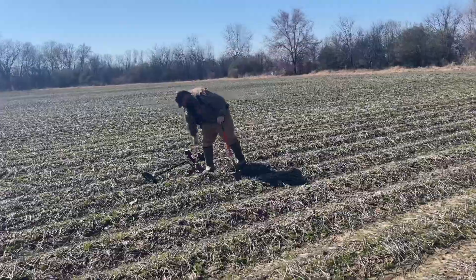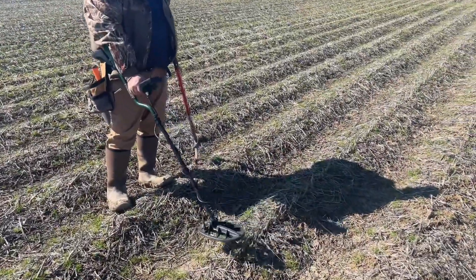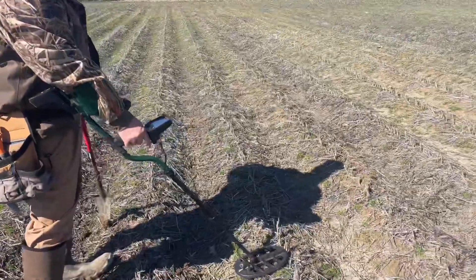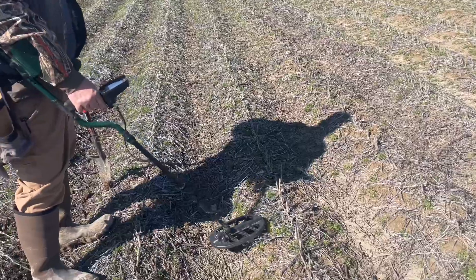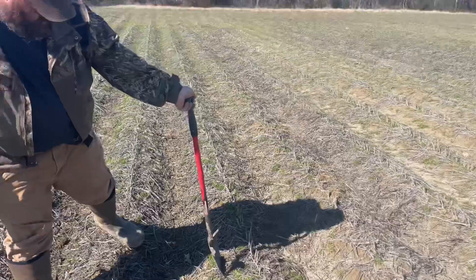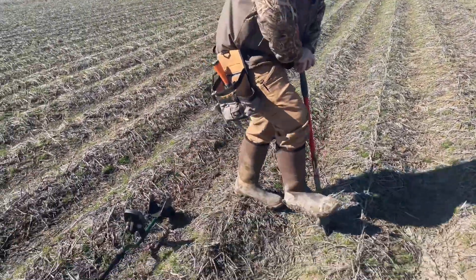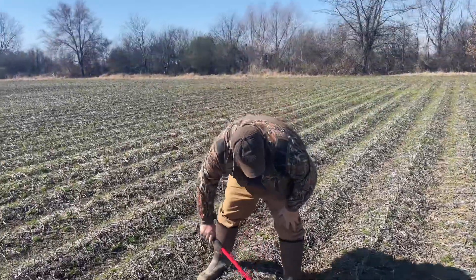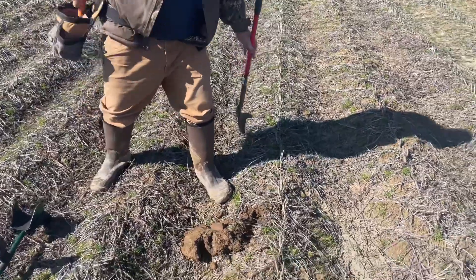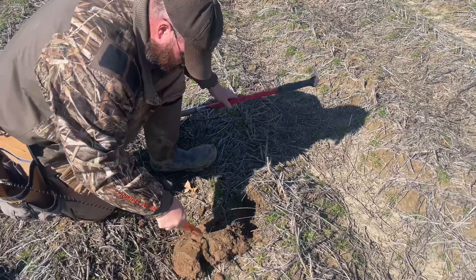Emerson's using a T2 and thinks he might have one — it sounds really good. This will be his first Civil War bullet if he did. If you remember the Ozark hunt, the little fellow who won the machine in that hunt was Emerson's son. So hopefully Emerson is now getting his first Civil War bullet.